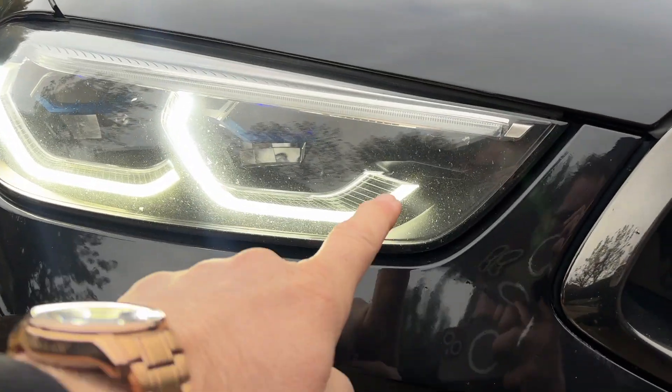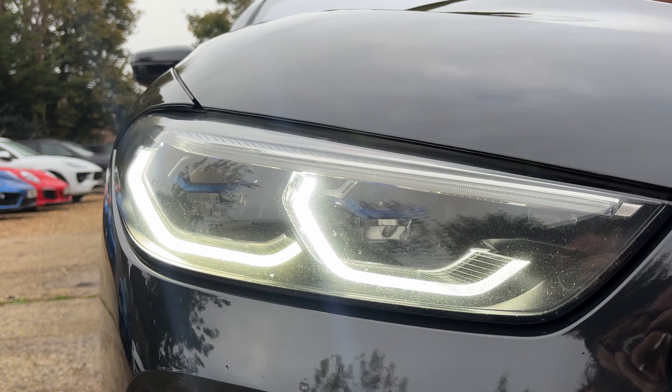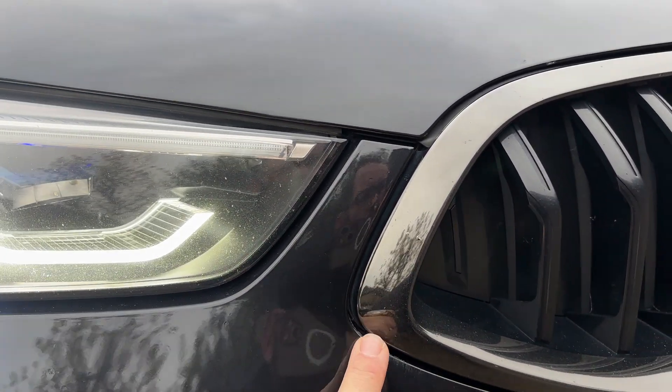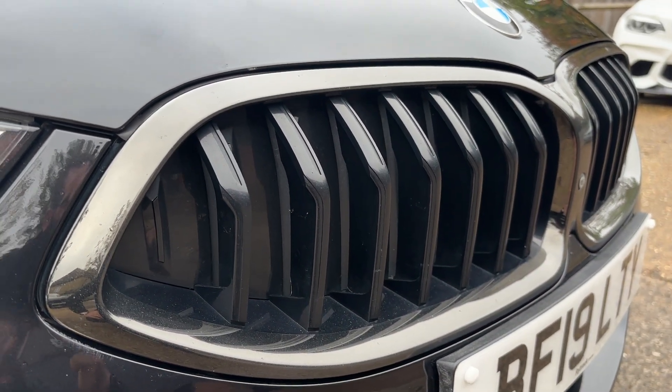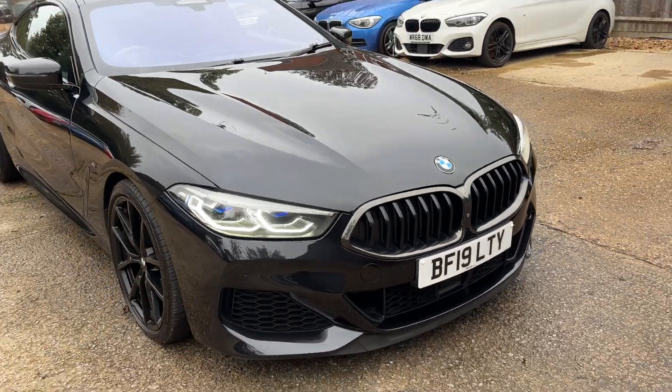LED daytime running lights come around in distinct C-shapes, giving the car real presence. That shadow chrome effect on the front grille matches the badging and rear diffuser. This is a very, very nice looking car overall.